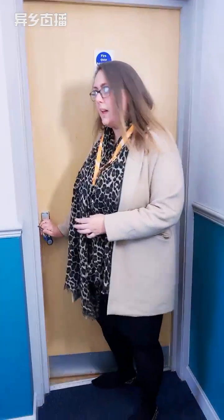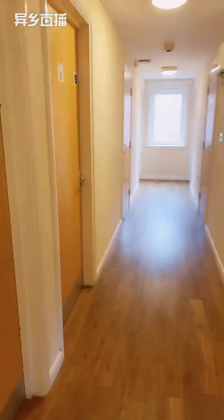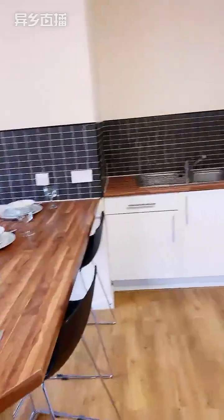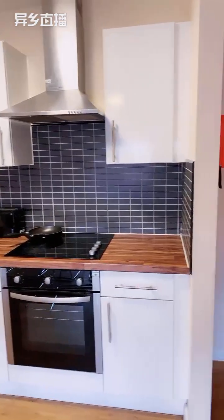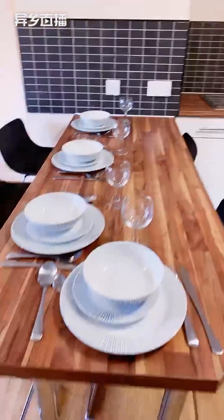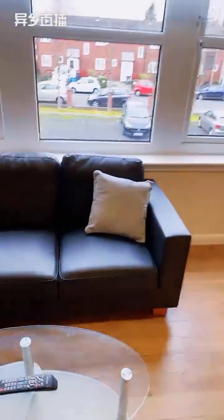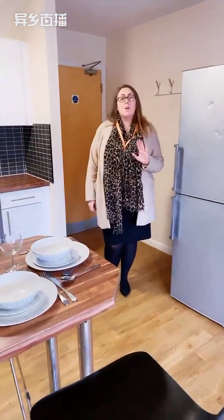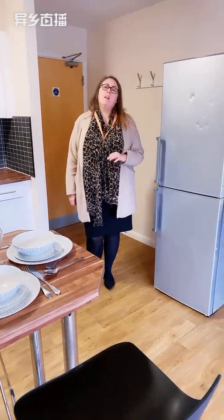This is one of our five bedroom flats. This is the kitchen. All our flats at Heald Court also come with a washing machine in the flat, so you don't need to pay for your washing — it's all included as part of your tenancy.